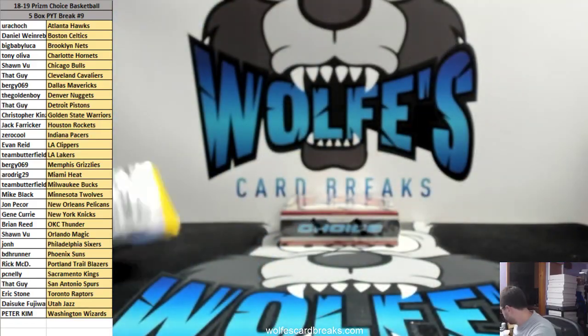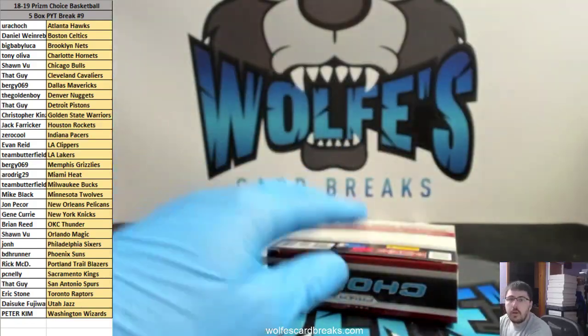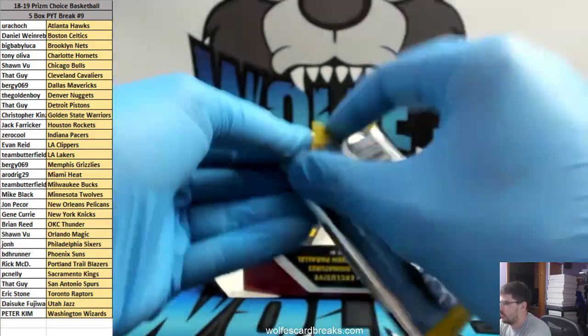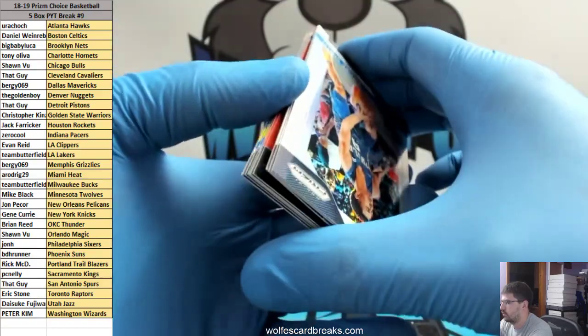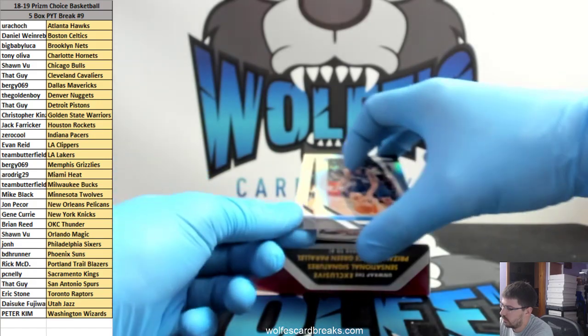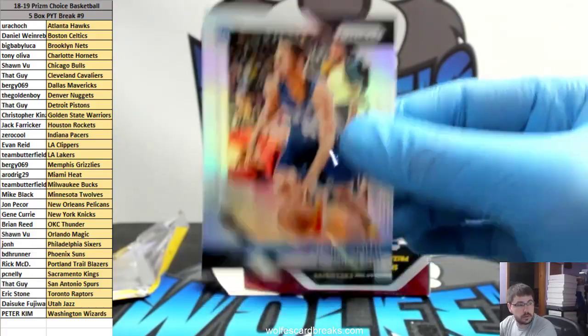Last box — here we go. Zy'Aire Smith silver for the 76ers, John H.